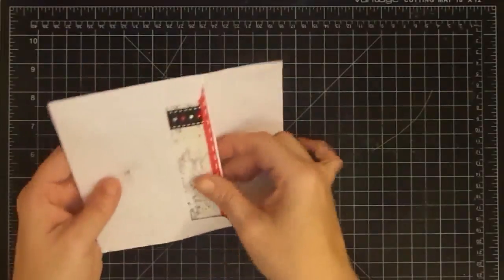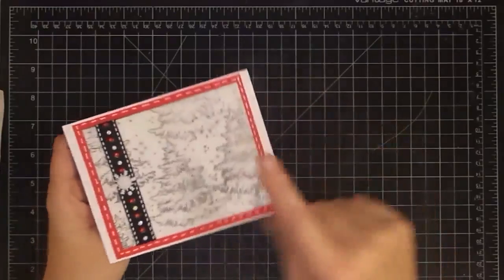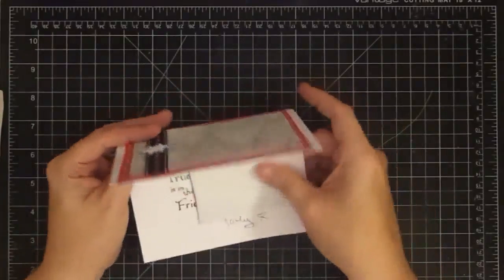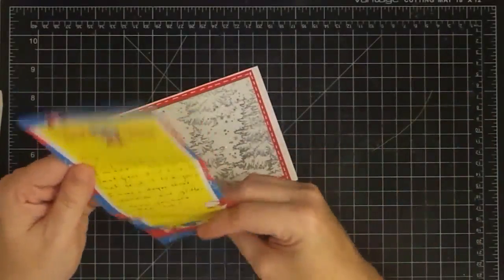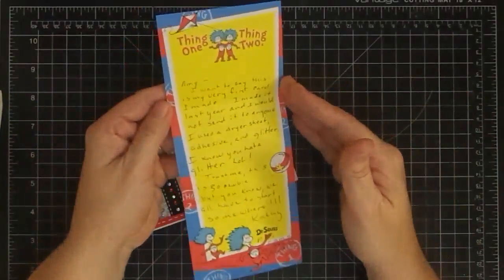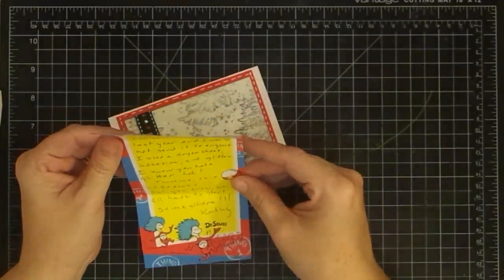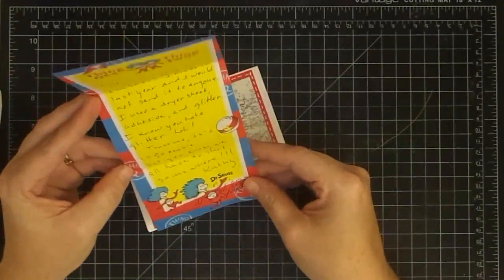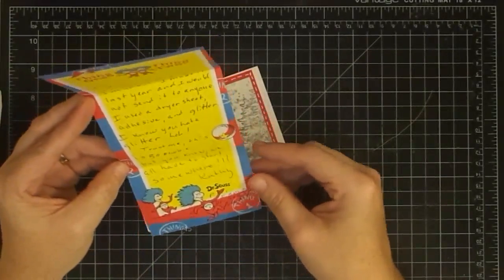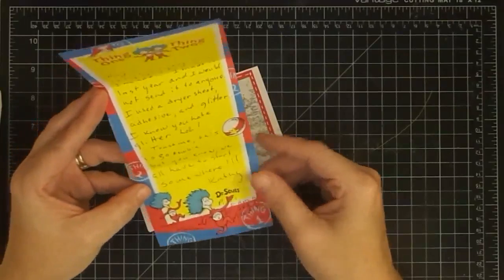The next card comes from Kathy. I love this card — it's made using a dryer sheet technique. She says: 'Amy, I want to say this is my very first card I made. I made it last year and would not send it to anyone. I used a dryer sheet adhesive and glitter — I know you hate glitter, LOL. Trust me, this is so newbie, but you know we all have to start somewhere. Kathy.' P.S. — she's a Dr. Seuss nut.